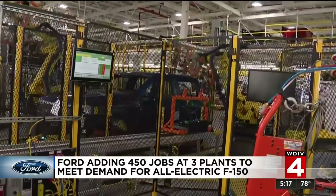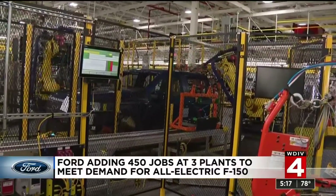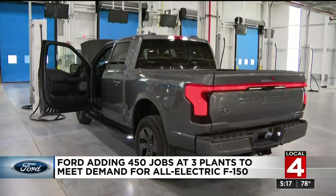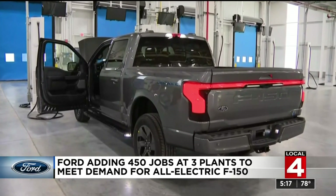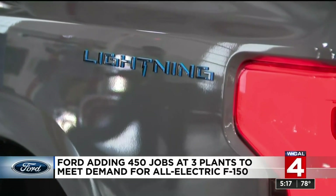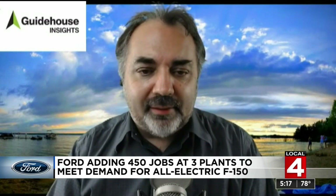According to Guidehouse Insights auto analyst Sam Abulsamid, this is an encouraging development for Ford and the risk automakers are taking in jumping in with both feet into the electric vehicle commitment. Getting this up and running in just 12 months is pretty impressive, and they've already doubled their planned production capacity for this truck.